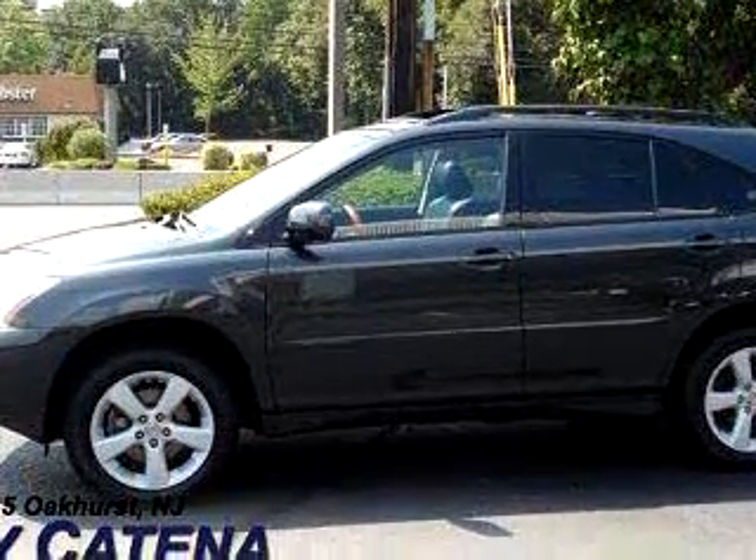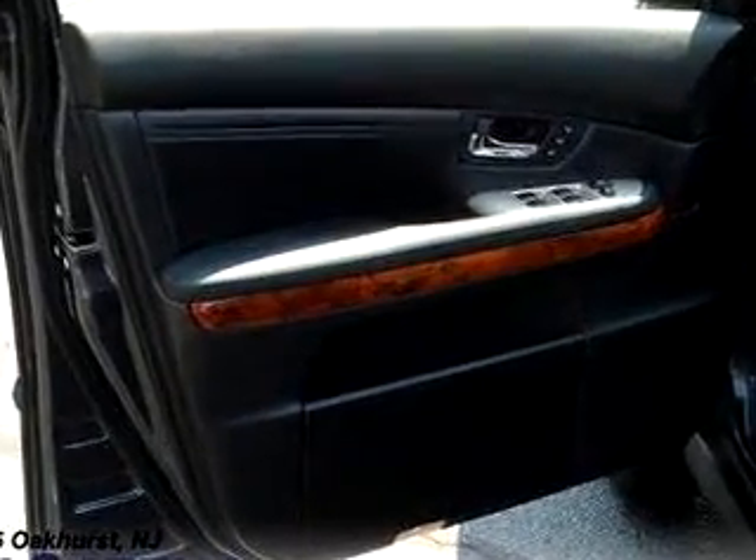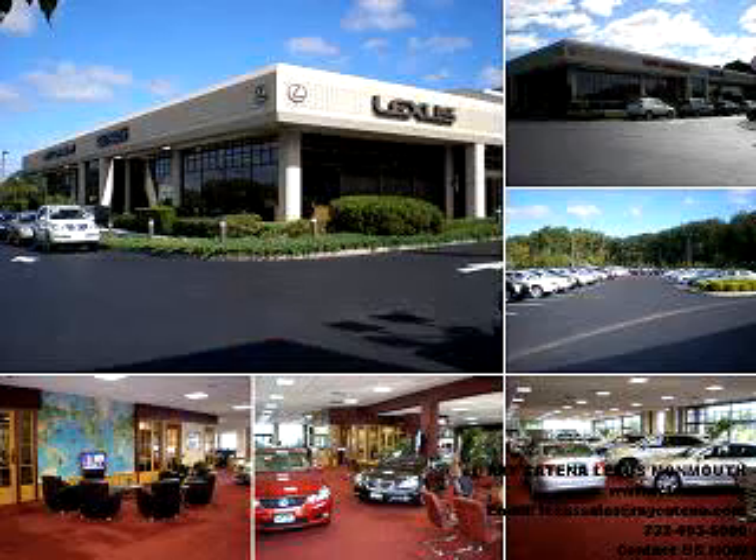Enjoy the drive and have peace of mind in this 07 Lexus RX 350 Navigation. See us at Ray Catena Lexus Monmouth today. With all the confidence of a new Lexus and the long-term value of a certified pre-owned Lexus, please stop and experience the Ray Catena difference for yourself.